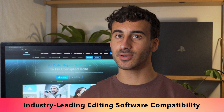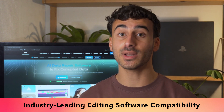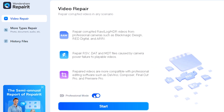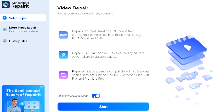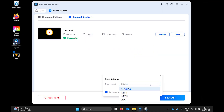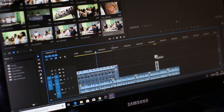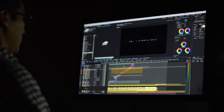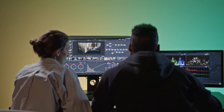Repaired videos can be seamlessly compatible with a variety of high-end video editing softwares such as Premiere Pro, Final Cut Pro, DaVinci Resolve and many others, with compatibility increased to 90%. After repairing the video, users do not need to worry about format incompatibility or data loss. They can directly import the repaired video into these professional editing softwares for secondary creation such as editing, color grading, special effects and even rendering.